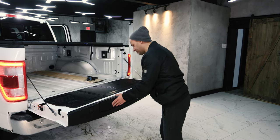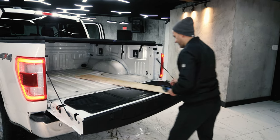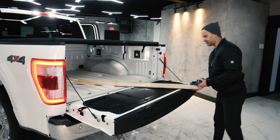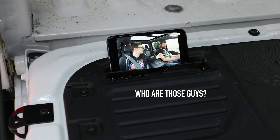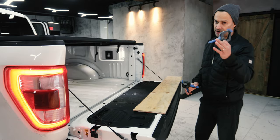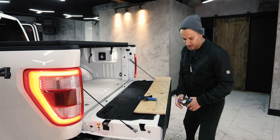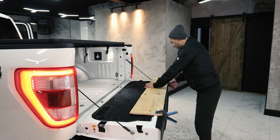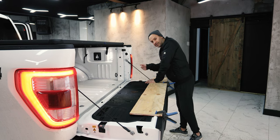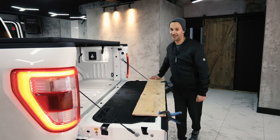But there's something unique about this tailgate — it can be used as a work desk. You've got a space for your drink and your cell phone, and you can clamp things down to use it as a work surface. You can actually use it to cut material, because it has the power to support that kind of work.